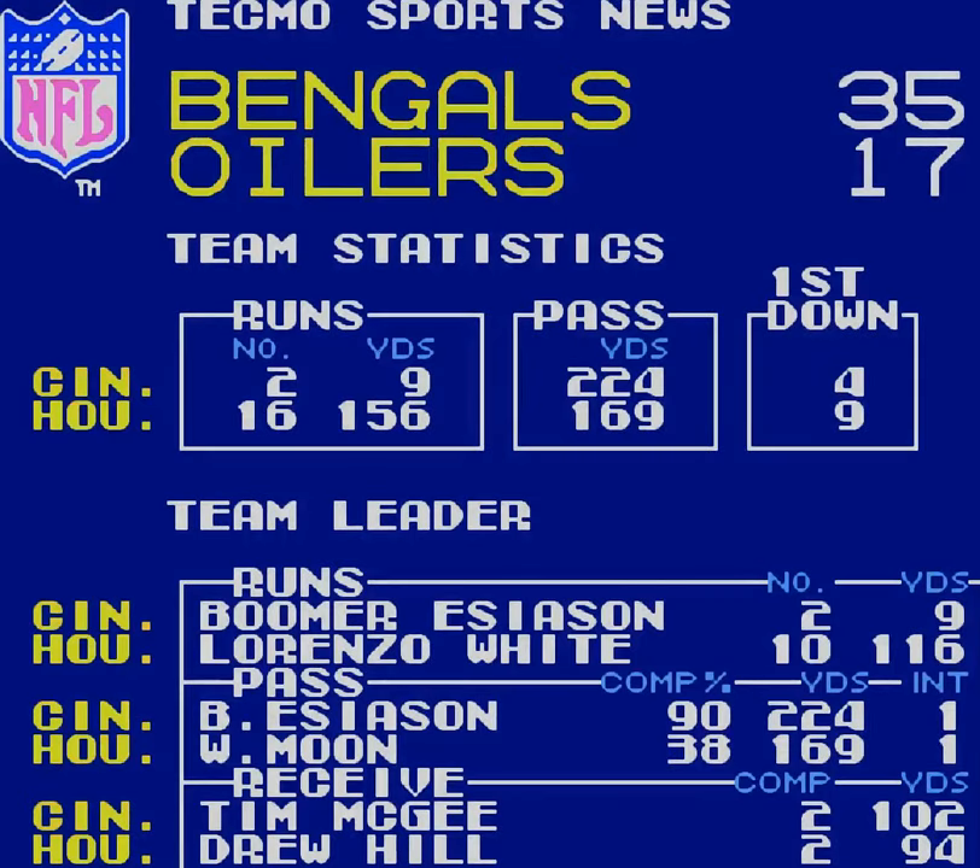Man, they had 156 yards running — that's solid for the Oilers. 169 passing yards for them, 224 for me. 90% completion rate — pretty sweet. Tim McGee with 102 yards receiving. That's what I wanted to say.